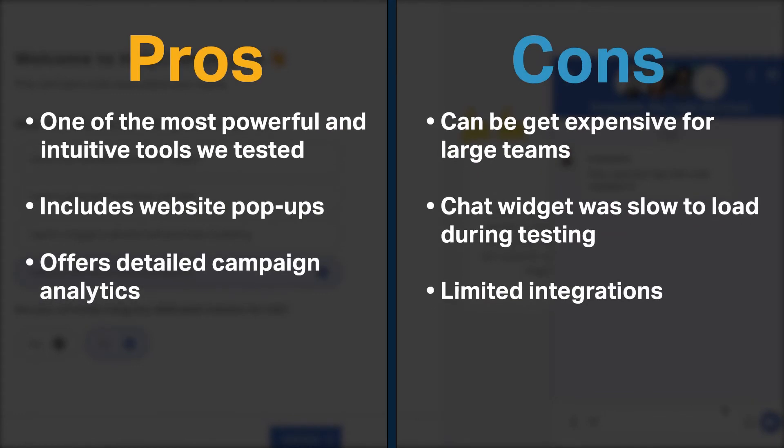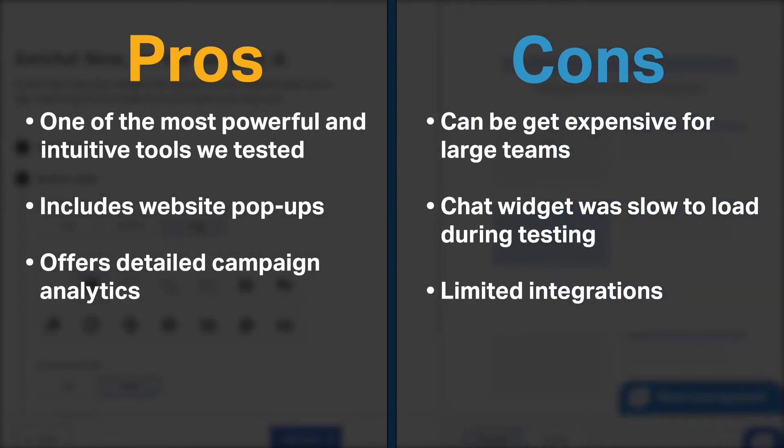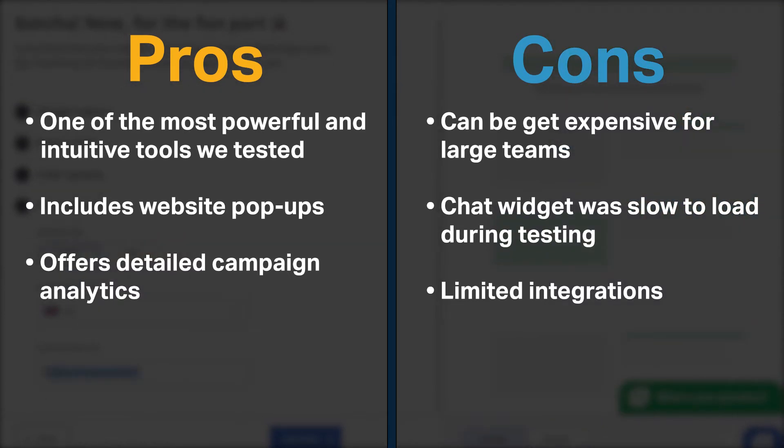HelpCrunch is one of the most powerful and intuitive tools we tested. It offers website popups, a feature not offered by many competitors. HelpCrunch also offers detailed analytics for your campaigns. On the other hand, the chat and email plan can get expensive if you have a large team, the chat widget was somewhat slow to load during our testing, and HelpCrunch's integrations are slightly limited.